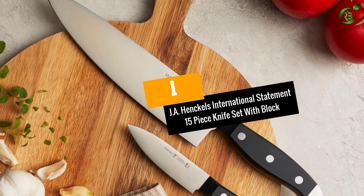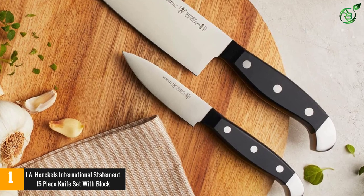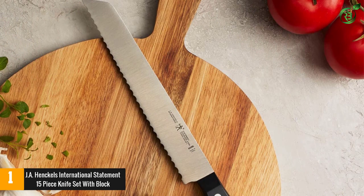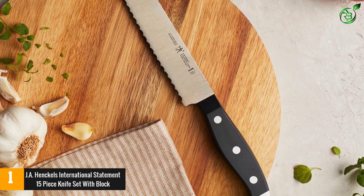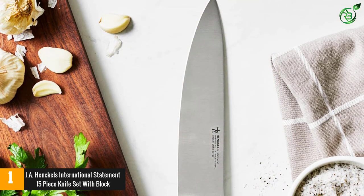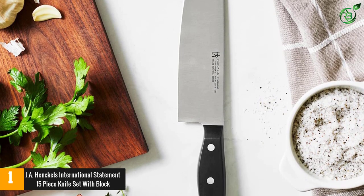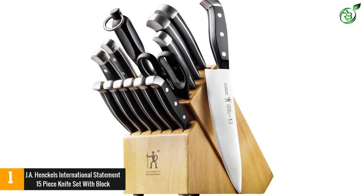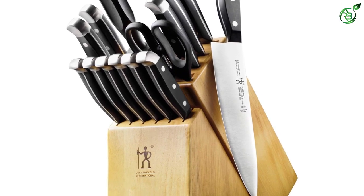At number 1: J.A. Henkels International Statement 15-Piece Knife Set with Block. The set includes a 3-inch paring knife, 7-inch Santoku knife, hollow edge 5-inch serrated utility knife, 8-inch chef's knife, 6 4.5-inch steak knives, 8-inch bread knife, sharpening steel, and hardwood block. The 15-piece knife set is preferred by many chefs and is well-known worldwide. The professional fine-edge blade boasts precision cutting and is finely honed for long-lasting sharpness. The traditional triple rivet handle offers balance and is curved for comfort.